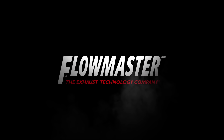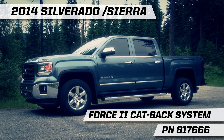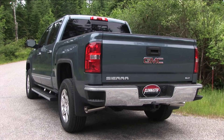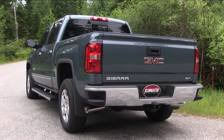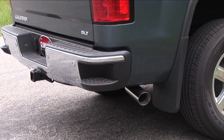Flowmaster, the industry leader in exhaust technology, introduces the new Force 2 system for the newly redesigned 2014 Silverado and Sierra 1500 pickups with a 5.3 liter V8. This system fits crew cab models with either the short 5.5 foot bed or the standard 6.5 foot bed.